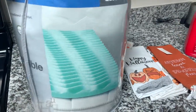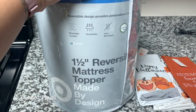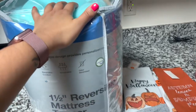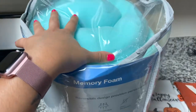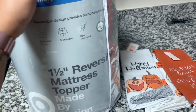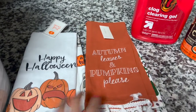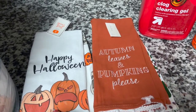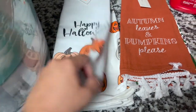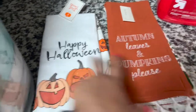For my Target haul, I got this reversible mattress topper. I do need to get a new mattress but I'm not ready to deal with the headache of that, so somebody recommended getting a mattress topper — it's one and a half inches, so we'll see. And they had some cute little Halloween towels for the kitchen in the dollar section, five bucks each — 'Happy Halloween' with all the pumpkins and then 'Autumn Leaves and Pumpkin Please,' which are both totally me.